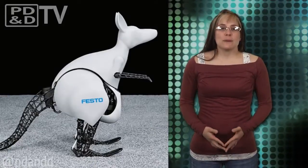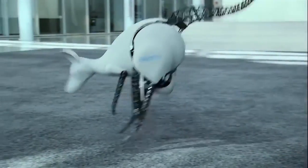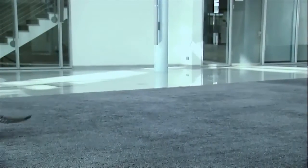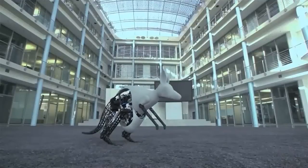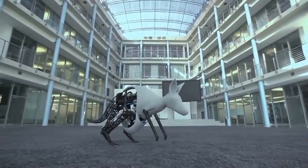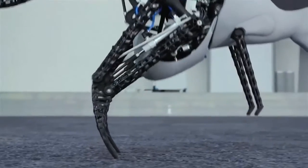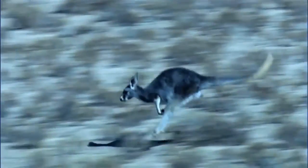Festo has developed a bionic kangaroo that combines pneumatic and electrical drive technology to produce a highly dynamic system, which realistically emulates the jumping behavior of real kangaroos. According to Festo, this marsupial wannabe can efficiently recover energy from one jump to help it make another jump. Without this capability, kangaroos get very tired very quickly, but by using their tendons like elastic springs, the animals can bound at high speed efficiently for substantial periods of time.